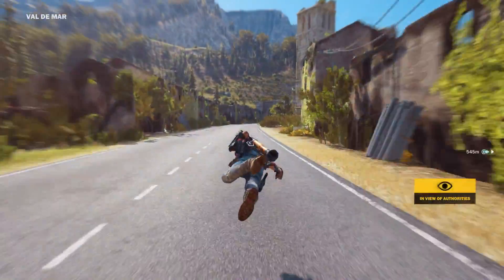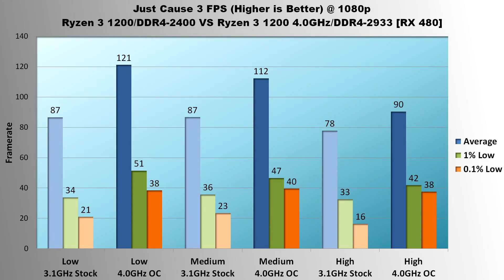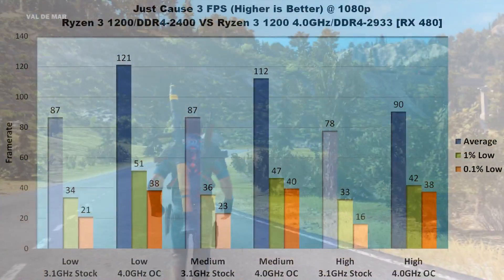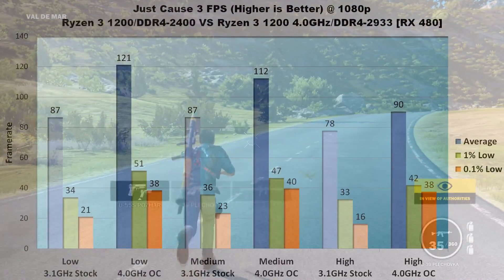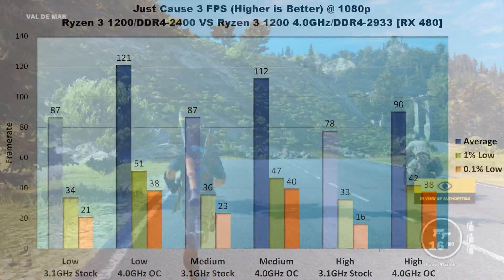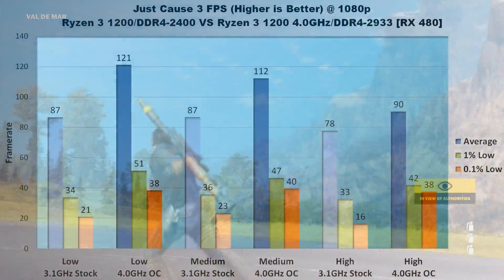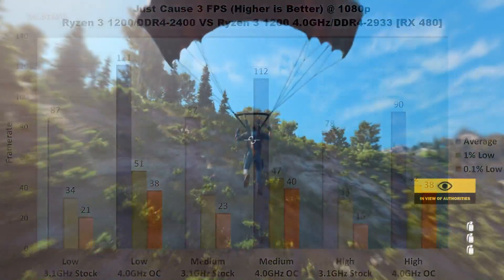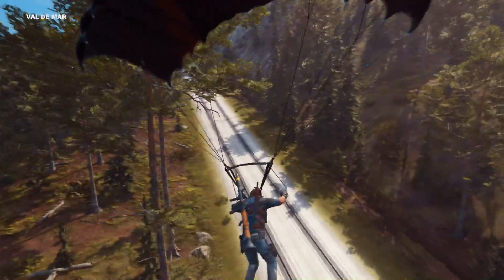Just Cause 3 is up next. Like Battlefield 1, this game is a pretty good mix of CPU and GPU demand. It seems Just Cause 3 really likes faster processors. On low settings, average FPS is increased by a huge 39% to 121 frames per second; 1% lows are increased by 50% and 0.1% lows by an enormous 81%, bringing the game from occasionally choppy to pure silky smoothness. Medium settings show a similar 30% increase in average FPS and 1% lows, and another huge 73% increase in 0.1% lows. At high settings, the overclock nets a 12 FPS average increase, 9 FPS in 1% lows, and 22 FPS in 0.1% lows — more than double the 0.1% low FPS compared to stock. That's the difference between performance being a distraction and the game just being fun.